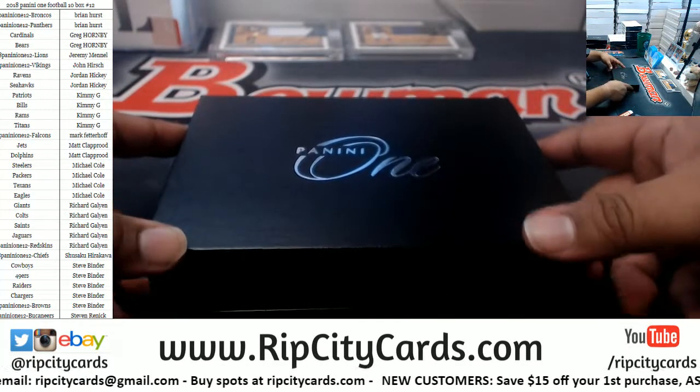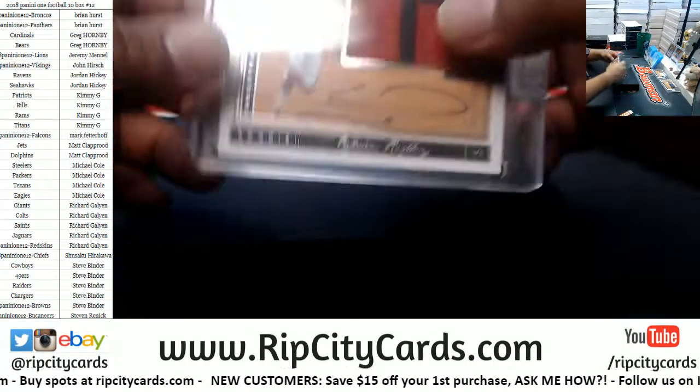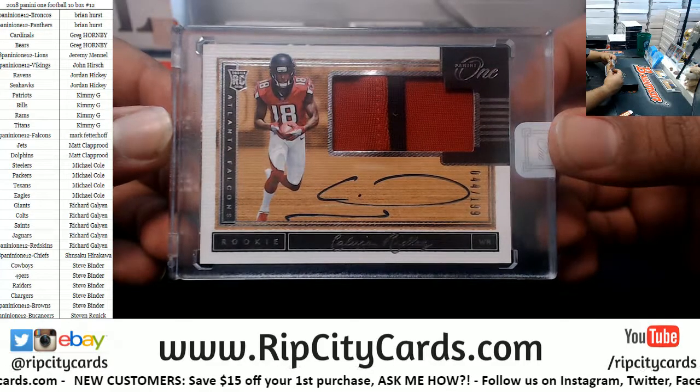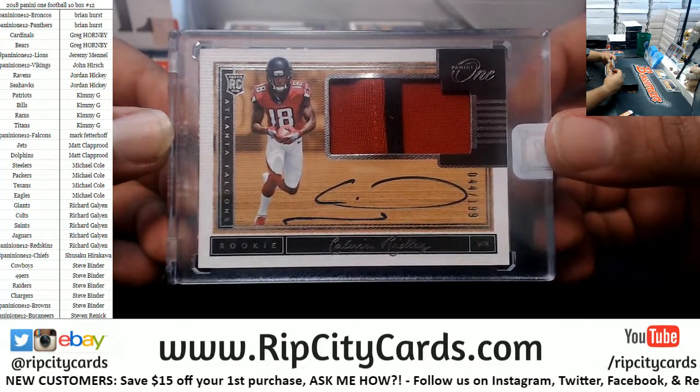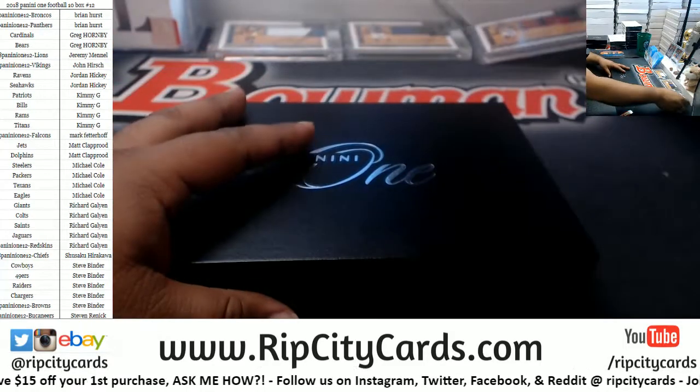Stud receiver for the Falcons, numbered to 199 — Calvin Ridley rookie patch auto. There you go, Mark.